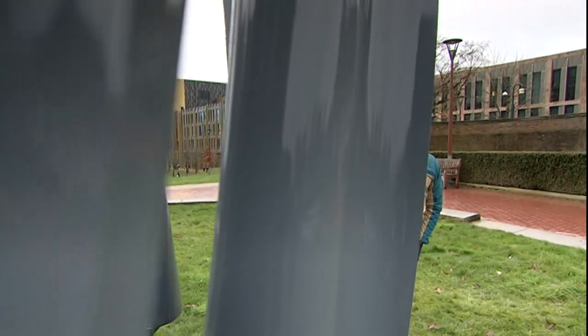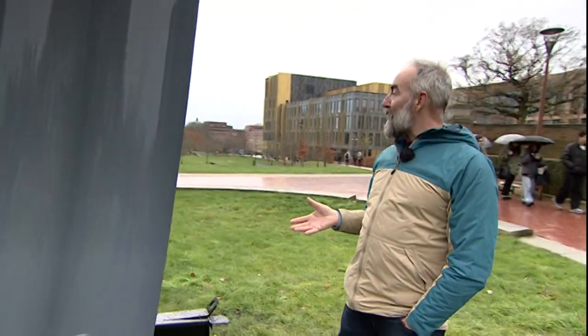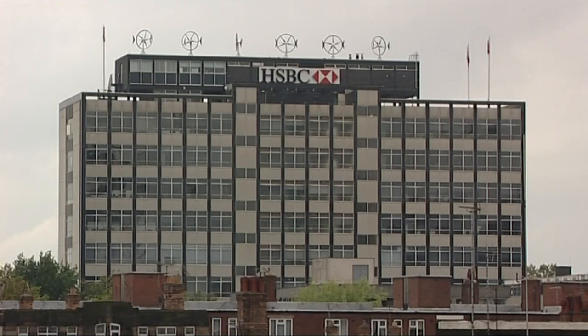Wind turbines in cities are an obvious idea — there are lots of buildings to stick them on and plenty of people who need electricity. But the truth is they tend not to work: wind speeds are too low and too turbulent around the buildings. This one, designed for Birmingham, hasn't stopped moving all morning.